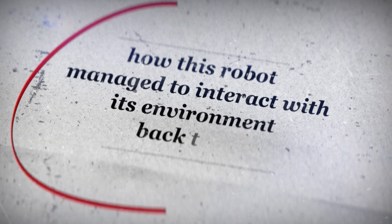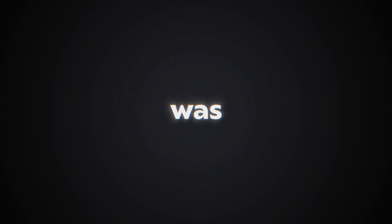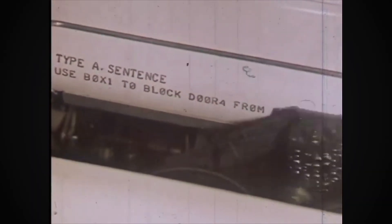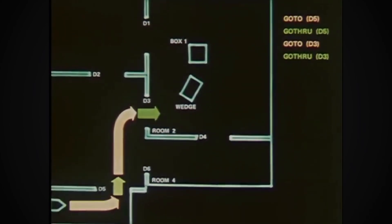If you're wondering how this robot managed to interact with its environment back then, you're not alone. Shakey's programming was primarily done in Lisp. The Stanford Research Institute Problem Solver, or STRIPS Planner, was its main planning component. As the first logical, goal-based agent, Shakey experienced a simplified world with rooms connected by corridors, with doors and light switches to interact with. It could travel, operate light switches, open and close doors, climb rigid objects, and push movable objects around.